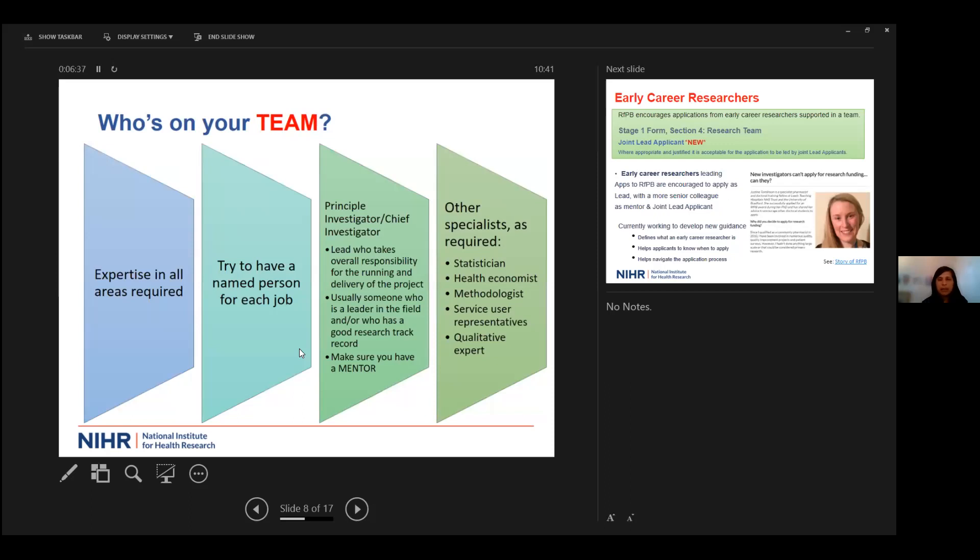One critical aspect the panel will assess is who exactly is on your team. They would expect to see expertise in all areas required to answer the research question. It's important to have a named person for each role — a principal or chief investigator who takes overall responsibility, plus named people leading on health economics, statistics, or qualitative parts of the study. Make sure if you are an early career researcher that you have a mentor or, in some cases such as Research for Patient Benefit, a joint principal investigator.